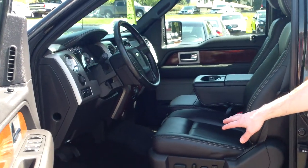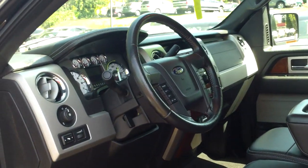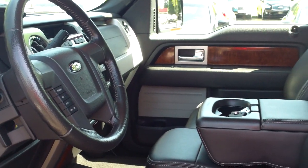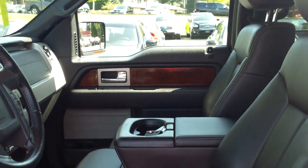Inside, you'll see the black leather with the accented stitching, and then it has the nice Microsoft Sync package integrated into the stereo system. It has power-adjustable pedals, Bluetooth, trailer brakes. The Lariat's come very well-equipped, and of course, this one is.